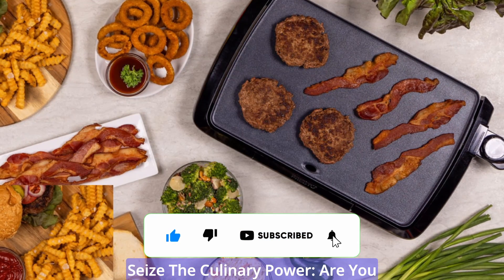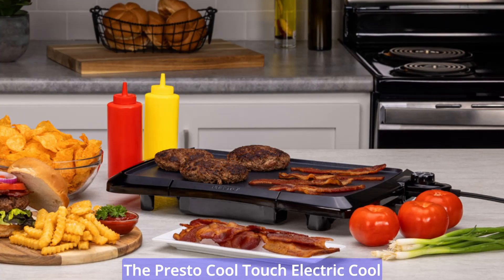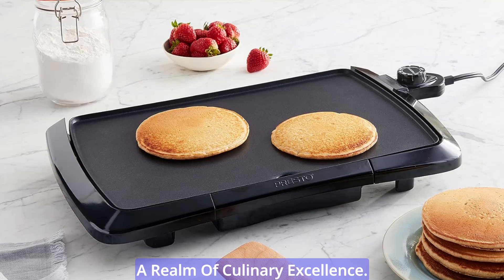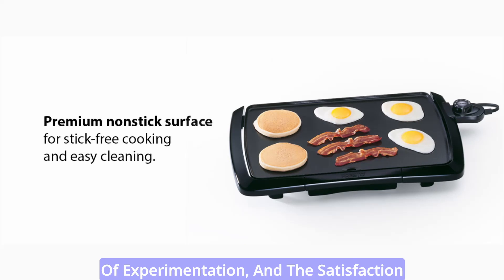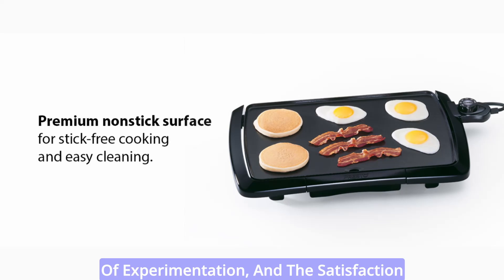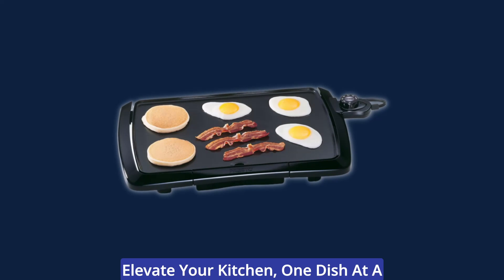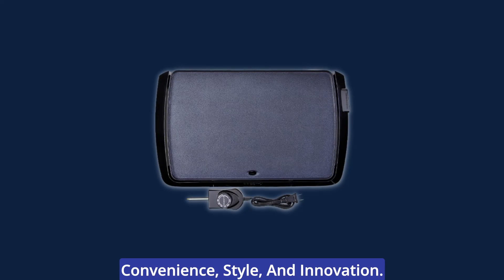Are you ready to elevate your cooking journey? The Presto Cool Touch Electric Non-Stick Griddle is here to transform your kitchen into a realm of culinary excellence. Experience the ease of cooking, the joy of experimentation, and the satisfaction of indulging in your culinary creations. Elevate your kitchen, one dish at a time, with the griddle that combines convenience, style, and innovation.